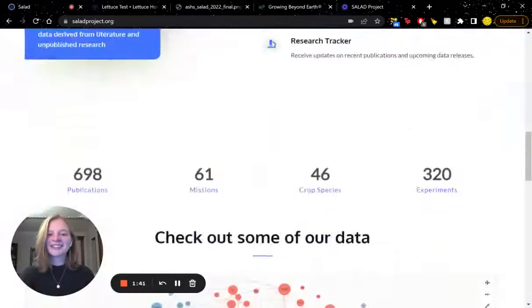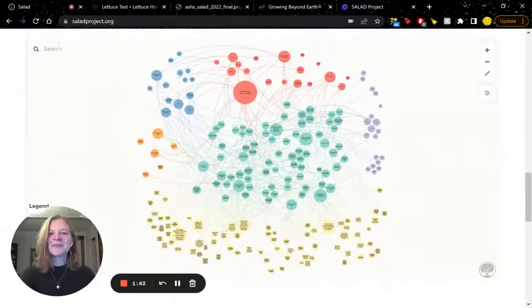You can see my work on our website. This is a diagram showing the relationship between all of our data points, including papers, crops, spacecraft, and more. You can play with this yourself on saladproject.org.